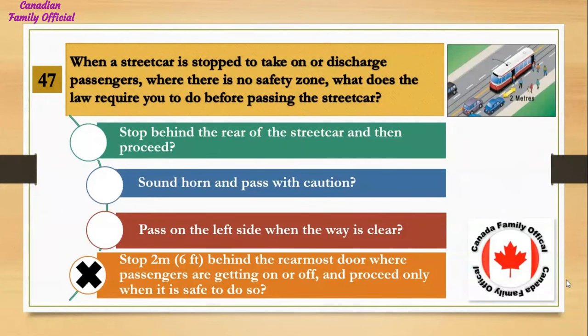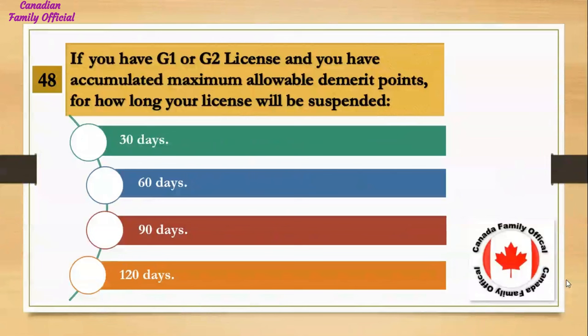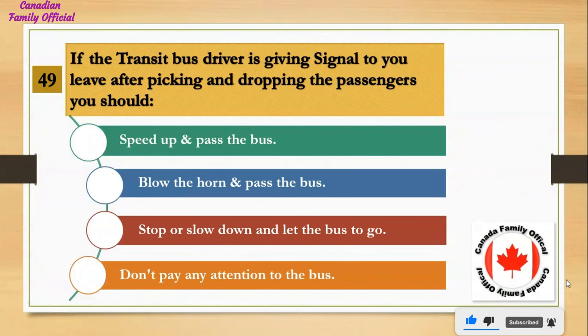If you have a G1 or G2 license and you have accumulated the maximum allowable demerit points, for how long will your license be suspended? Number 1, 30 days; Number 2, 60 days; Number 3, 90 days; Number 4, 120 days. And the answer is 60 days.